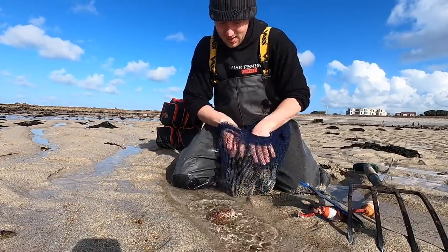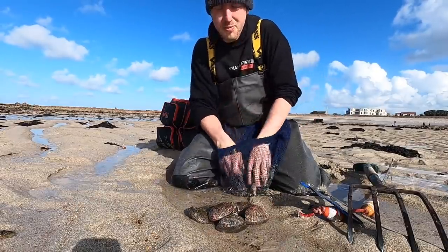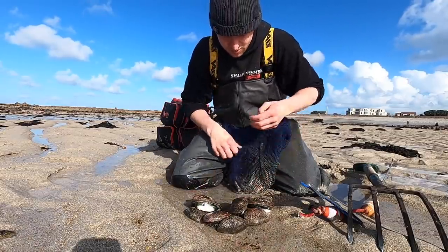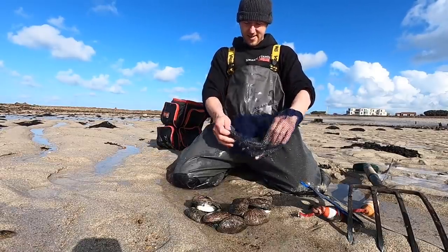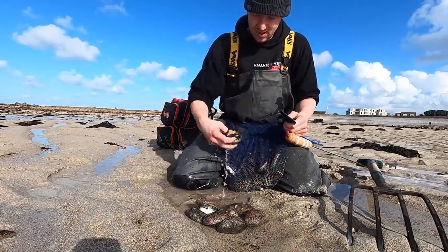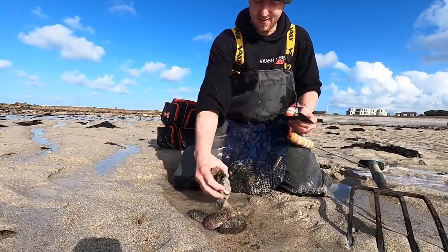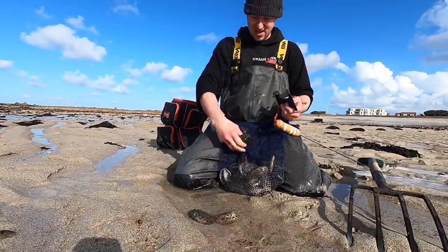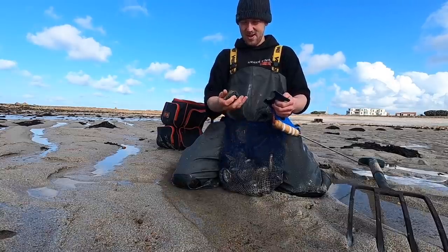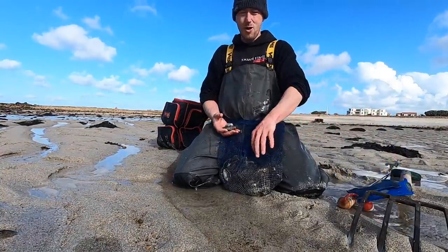Just going to measure our ormas here guys - always like to do it just for argument's sake so we don't end up getting done. I'm pretty sure all of these are in because we've got some busters as well - they've all been a really good stamp of ormas. I gave five away before as well to an older gentleman. We've got a few razors there as well. So we've got one, two, three, four, five, six, seven, eight, nine, ten, eleven - we've got eleven ormas altogether. We did have sixteen but we gave some away. What a beautiful orma! So eleven ormas - happy days, my old man is going to enjoy a few of those.